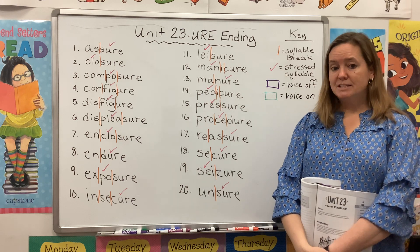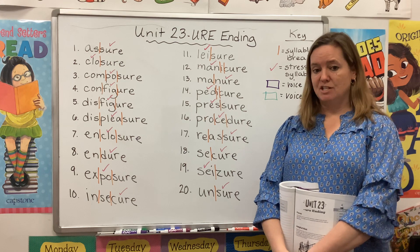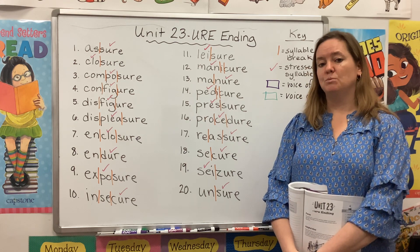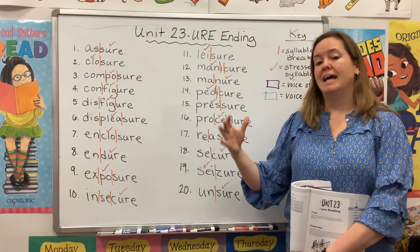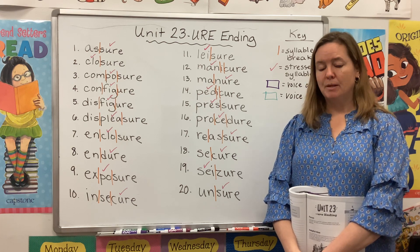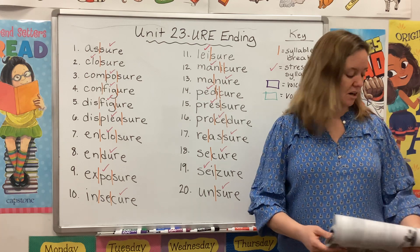Our words this week are a real mix of nouns, verbs, and adjectives. However, you will see that several of our words this week, just like last week, can start as a verb and change to a noun when that U-R-E ending is added. We'll talk more about that in a second, but first let's read our list. Please repeat after me.